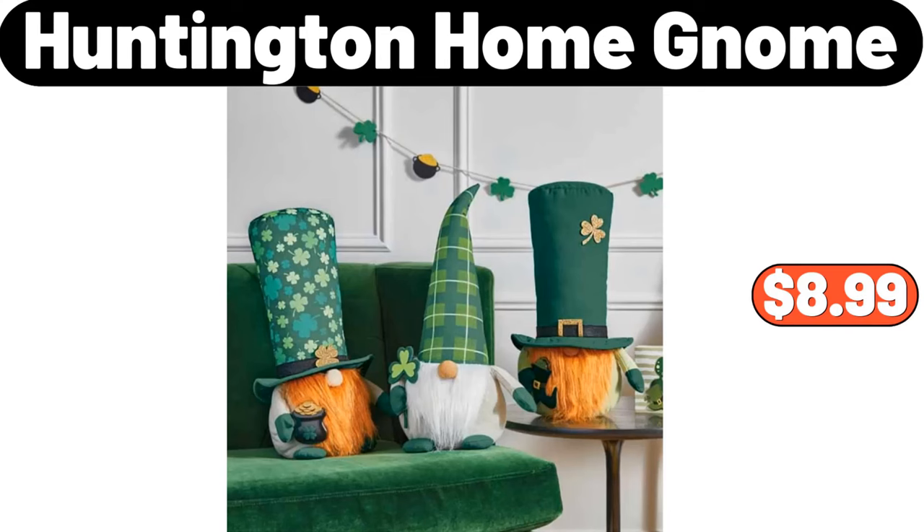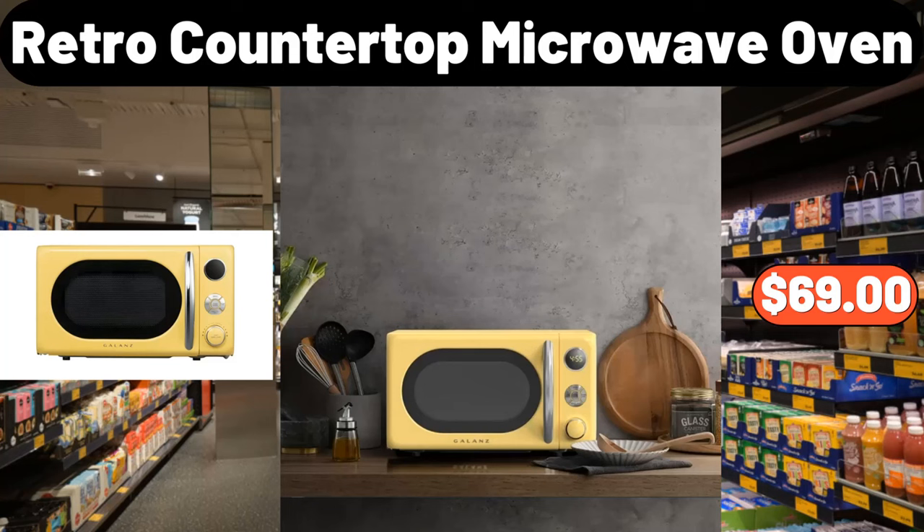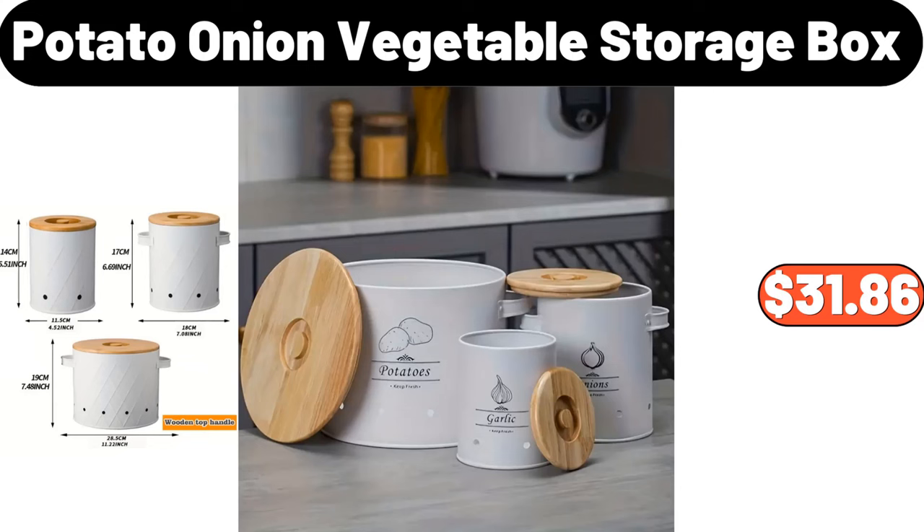Huntington Home Gnome, $8.99. Capacity Cereal Storage Container, $11.19. Retro Countertop Microwave Oven, $69. Potato Onion Vegetable Storage Box, $31.86.